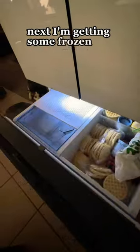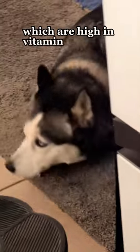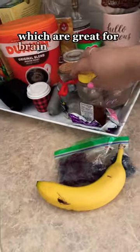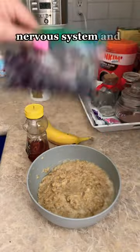Next I'm getting some frozen blueberries, which are high in vitamin C, antioxidants, folate, and potassium, which are great for brain development, nervous system, and bone development.